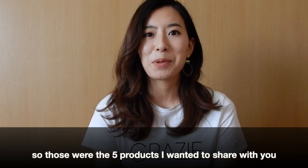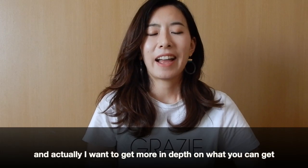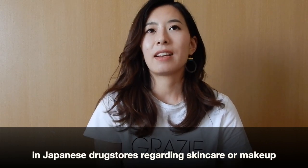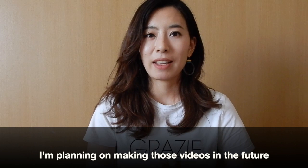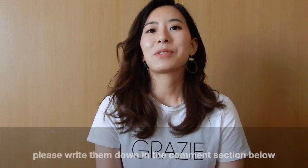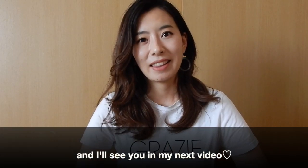So those were the five products I wanted to share for you to get at Japanese drug stores. I want to share more in depth about what you can get there regarding makeup or skincare, and I'm planning on making those videos in the future. If you have any comments, suggestions, or questions, please write them in the comment section below. If you like this video, please give it a thumbs up. I'll see you in my next video — bye, guys!